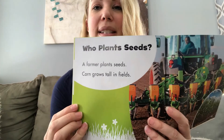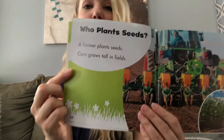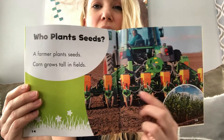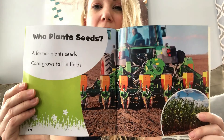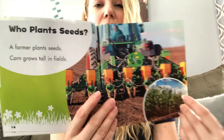Who plants seeds? A farmer plants seeds. Corn grows tall in fields. You see all that corn right there? Thanks to all of our farmers and their hard work growing all that beautiful corn for us.